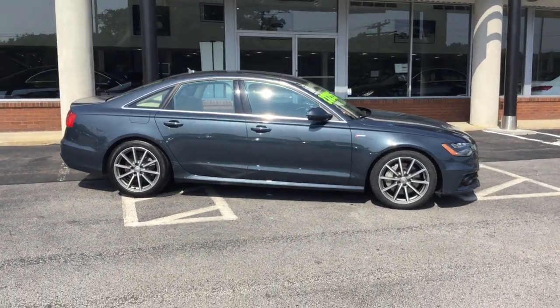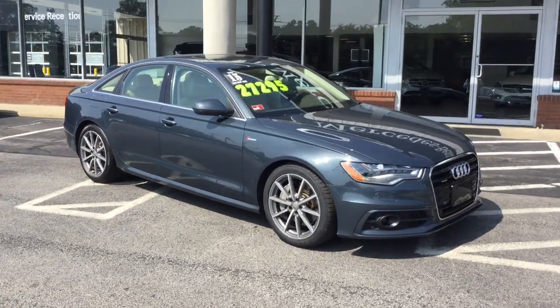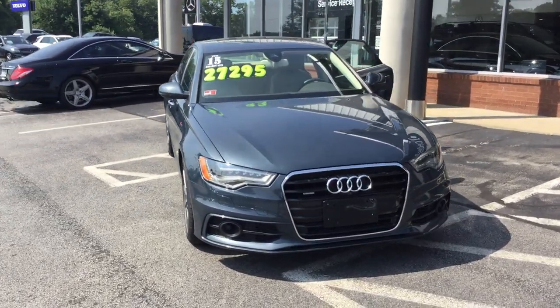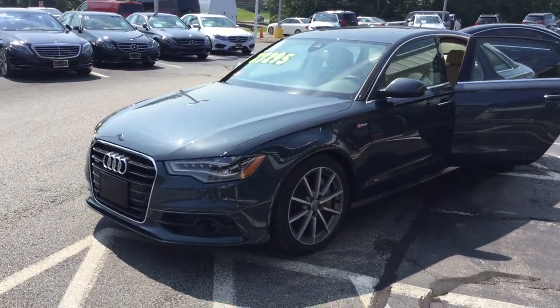Hello, this is John from VD, and this is the 2015 Audi A6. It has 41,495 miles, gray over a beige interior, quattro all-wheel drive, S line trim, tons of power, and beautiful alloy multi-spoke wheels.